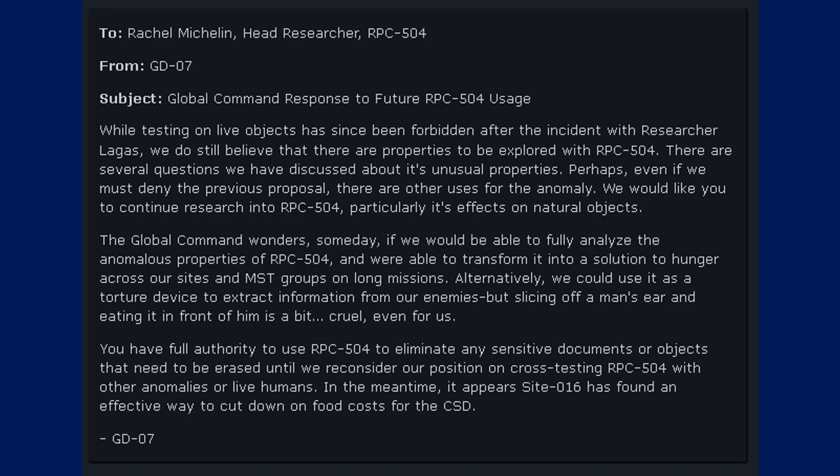We would like you to continue research on RPC-504, particularly its effects on natural objects. The Global Command wonders if someday we would be able to fully analyze the anomalous properties of RPC-504 and transform it into a solution to hunger across our sites and MST groups along missions. Alternatively, we could use it as a torture device to extract information from our enemies, but slicing off a man's ear and eating it in front of him is a bit cruel, even for us. You have full authority to use RPC-504 to eliminate any sensitive documents or objects that need to be erased until we reconsider our position on cross-testing RPC-504 with other anomalies or live humans. In the meantime, it appears Site-016 has found an effective way to cut down on food costs for the CSD. — GD-07.